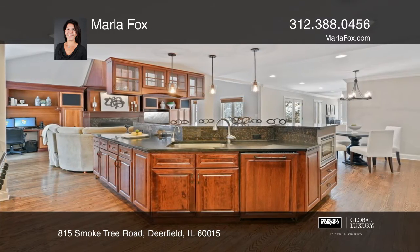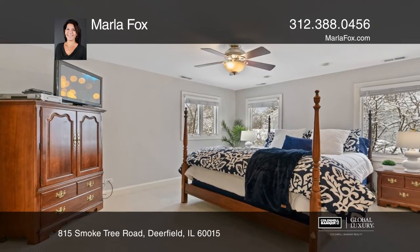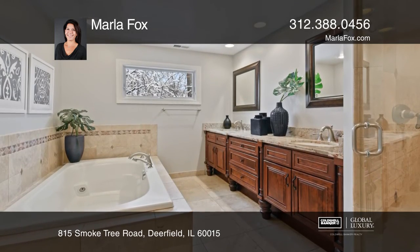The gourmet kitchen features a breakfast bar and island, large pantry closet and much more. A formal dining room with a butler's pantry, wine fridge and wet bar. Enjoy a spacious yard and brick paver patio.